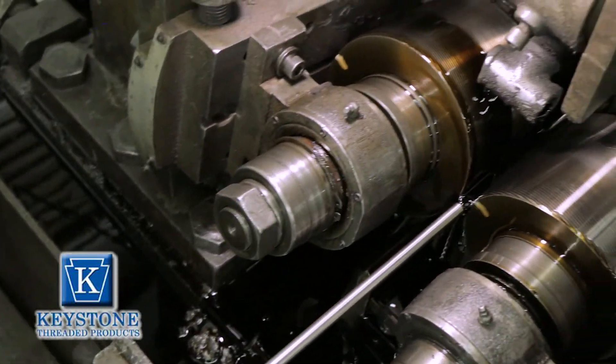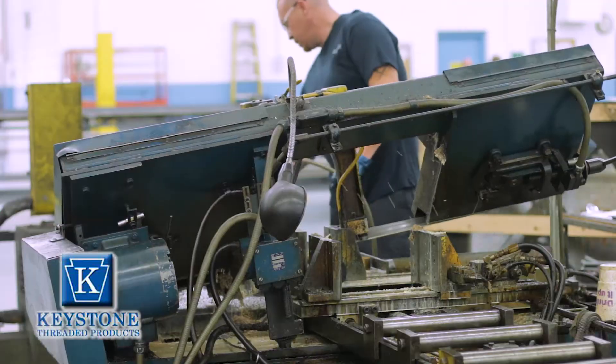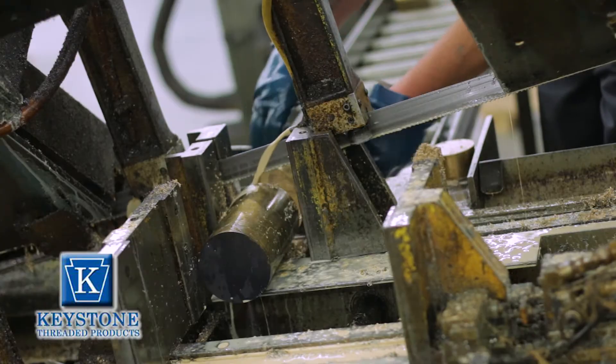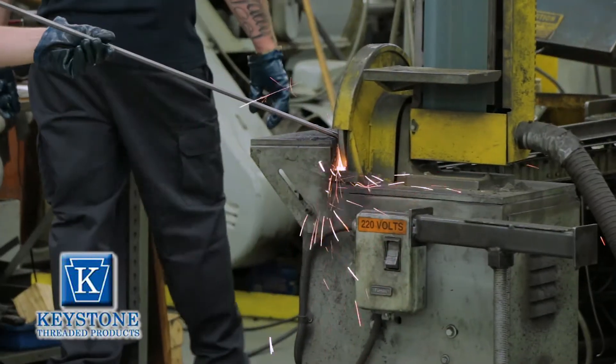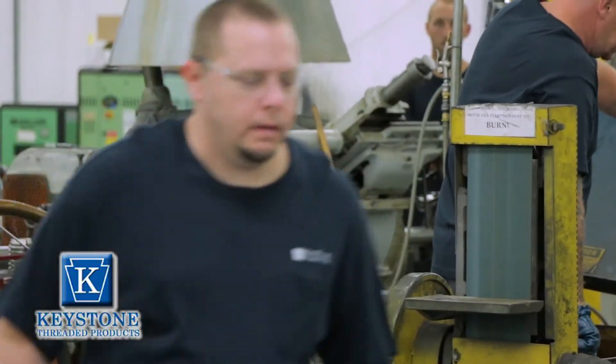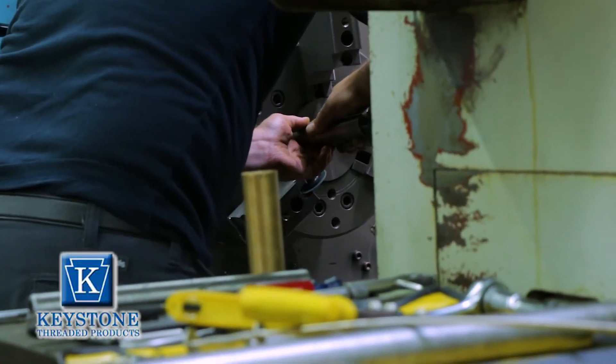We also offer special custom cut-to-length parts. Keystone also offers secondary machining: sawing, cutting, and in our CNC department — drilling, turning, milling, tapping, hot dip galvanized, and electro polishing. Trying to put out a quality product every day.